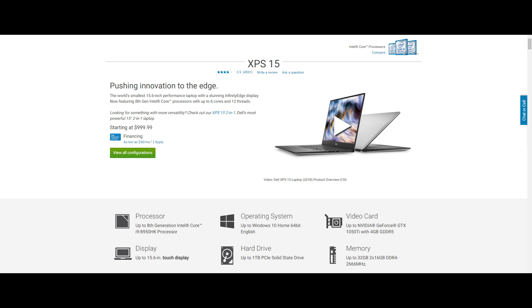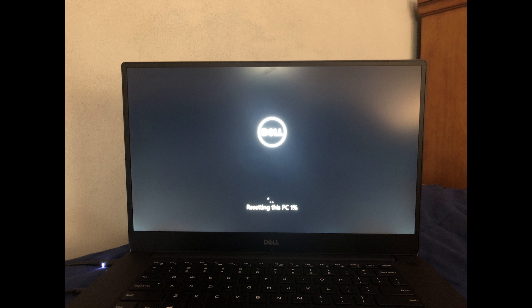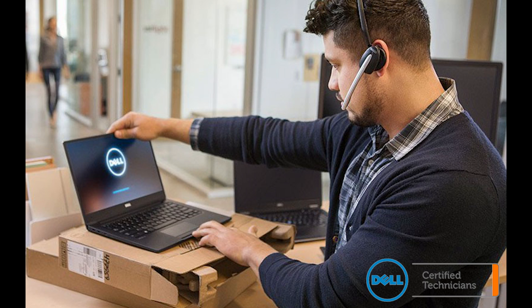This is not my first XPS. I bought the 9570 XPS i7 version directly from Dell. When I got it, it had some fan issues — not coil whine, but a mechanical sound. It also had some backlight bleed issues. It was ridiculous — by any standards, it was not a minor backlight bleed. It was everywhere, on all the sides.